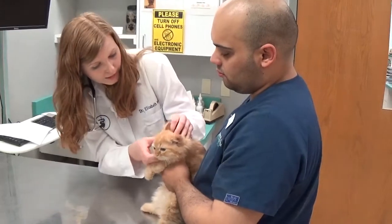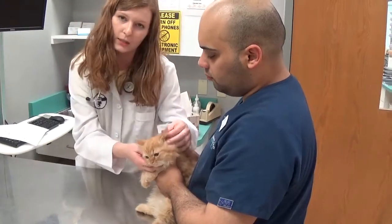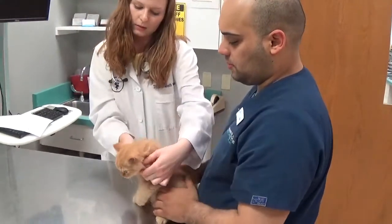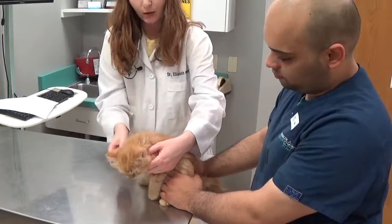Then I'm going to take a look at his little ears, making sure nothing is swollen or red, he doesn't have a lot of discharge, and no evidence of ear mites. His are nice and clean and a normal color. Then I'm going to go ahead and feel his little lymph nodes that live right under his chin, making sure they're small and symmetrical — and they are.